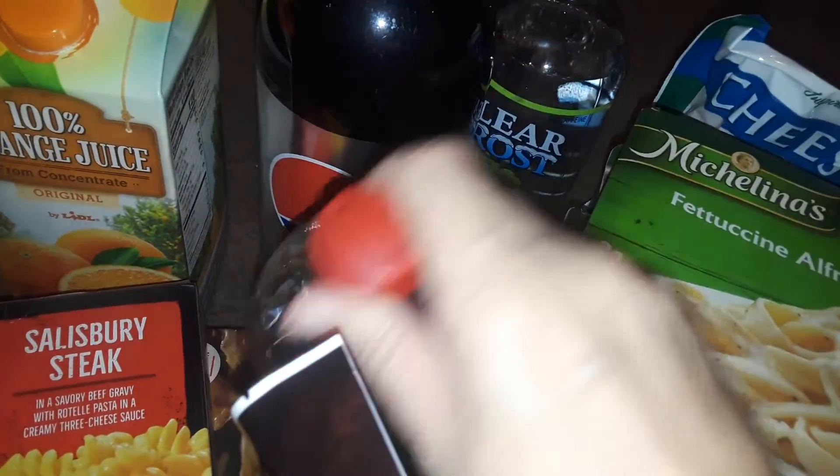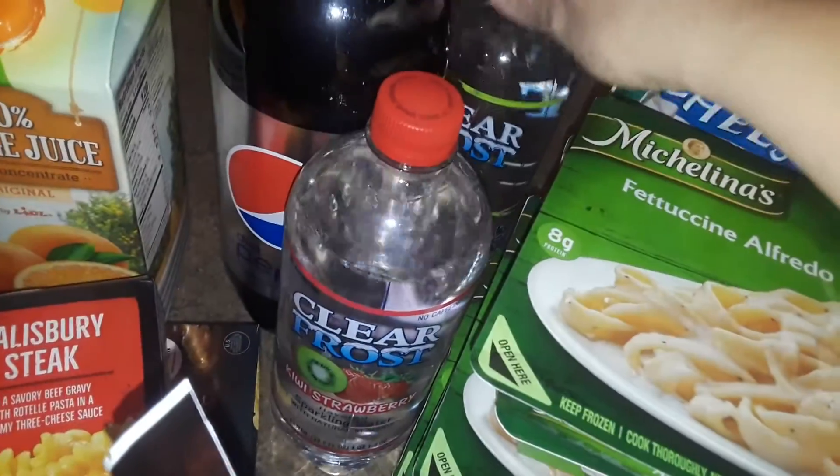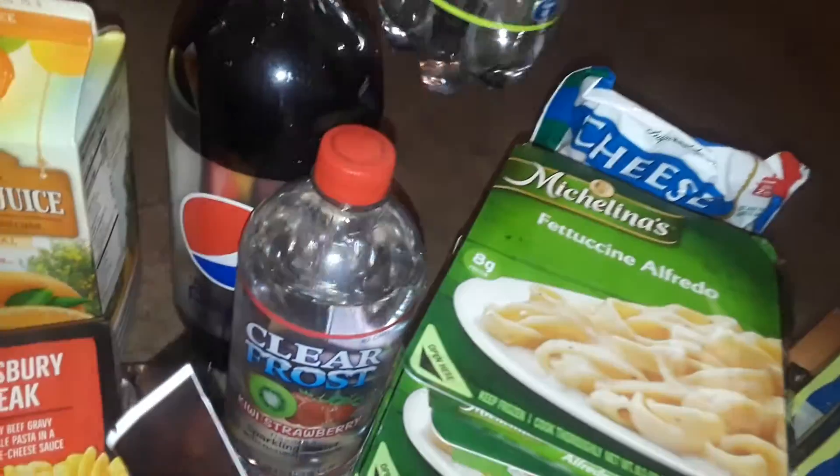I got two of these waters for myself. It says Clear Frost — this is the Kiwi Strawberry, and then I have a grape flavor, like white grape. And these were the only ones that I've seen. They also had a peach one, but I didn't like those, so I only got two.